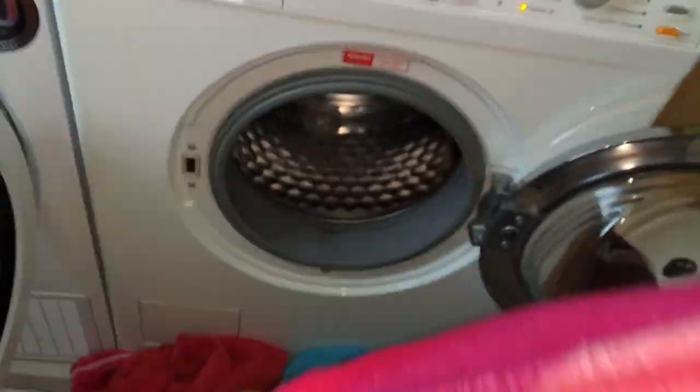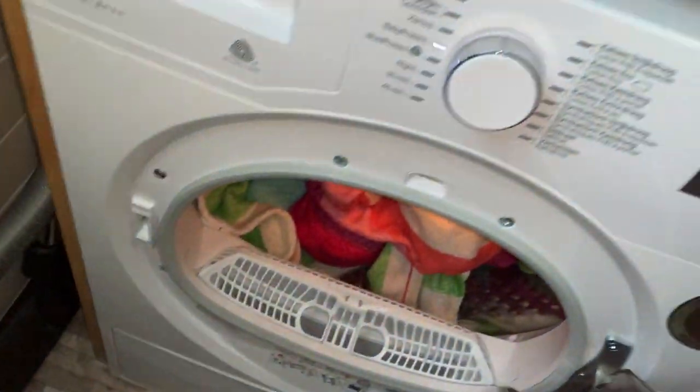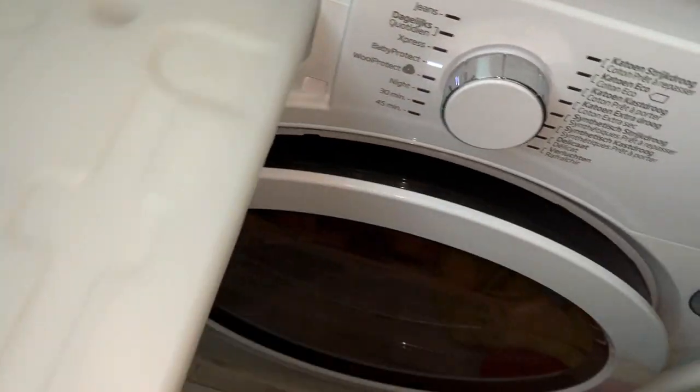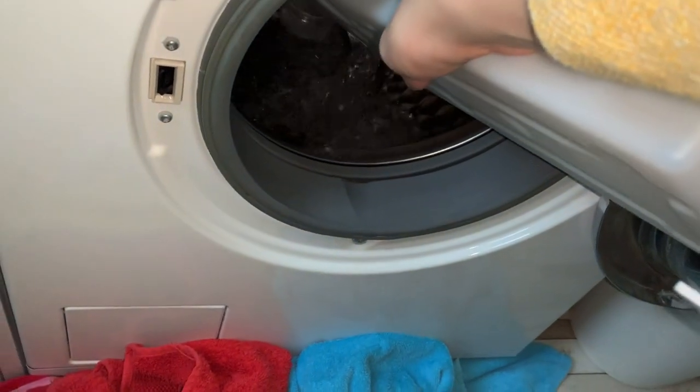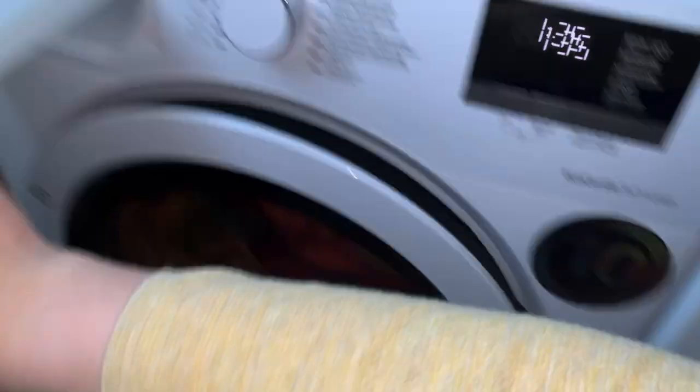The toilet cistern is actually cleaner than it looks. I didn't get to clean it completely - I've cleaned it at least once since moving here, but the toilet is 10 years old so it's very difficult to remove 10 years' worth of limescale and grime in one cleaning. I might do this again in the near future.